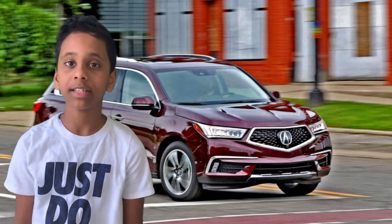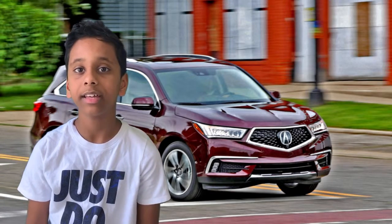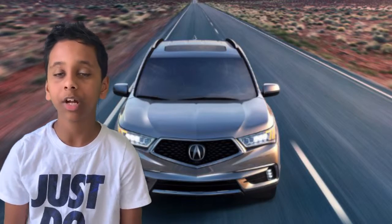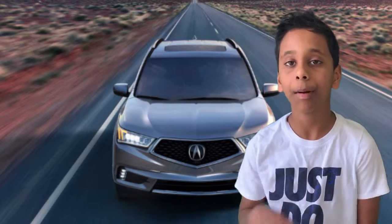Now I'm going to talk about part one, exterior. The exterior specs of this 2019 Acura MDX are that it comes with privacy glass, optional running boards, and the drivetrain of this car is SH-AWD.